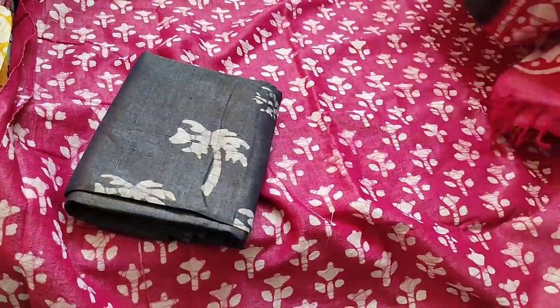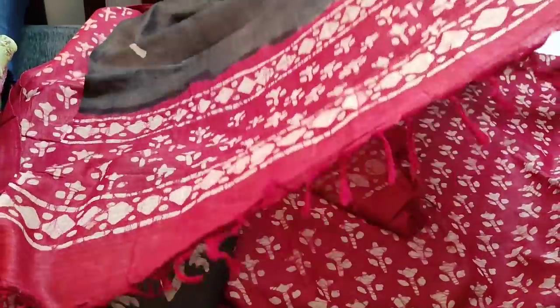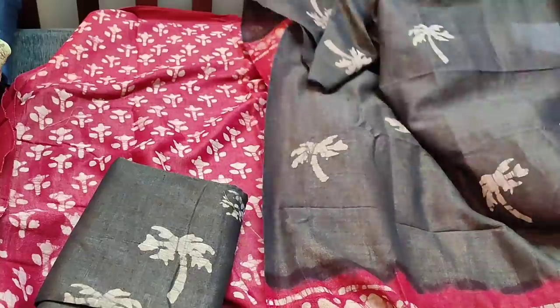It is teamed with a Bagalpuri jute silk cotton dupatta with tassels. This is how the complete set looks. The cost of the set is 949.